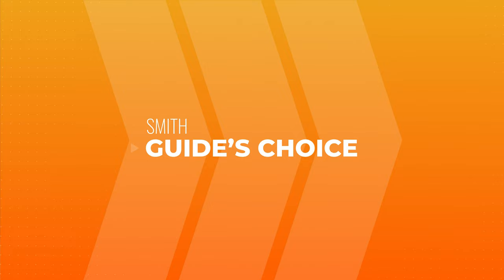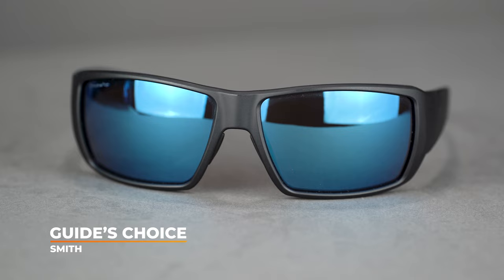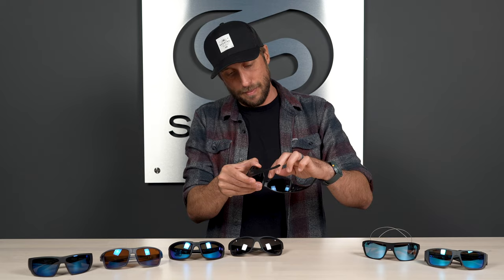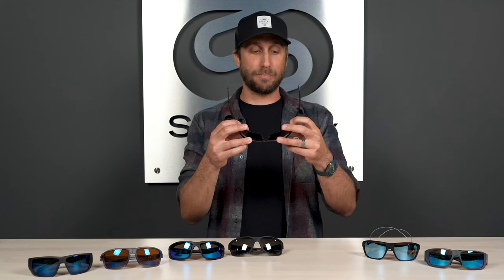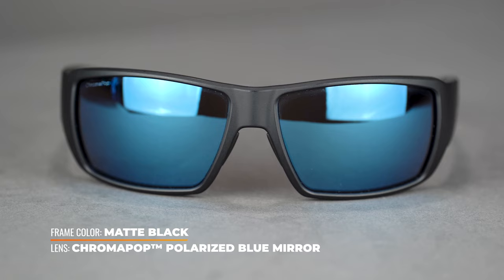Moving on, we have the Smith Guide's Choice. This is another frame that's been around a very long time, especially among the fishing community. It's got a brow shield to eliminate light coming in from the top, rubberized temples near the back but not so much rubber that it pulls your hair when taking it on and off, a bulkier nose pad up front with hydrophilic material that gets tackier when wet, and spring hinges — which some people really prefer. You can get these in prescription with SportRx sport-optimized lenses.